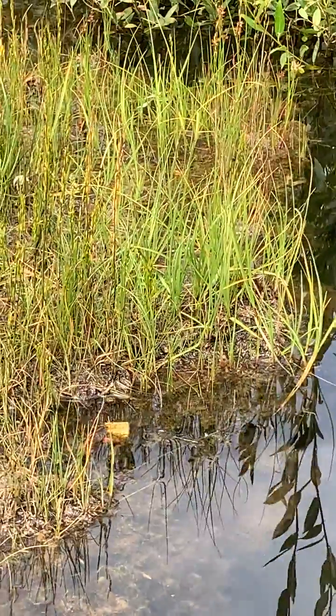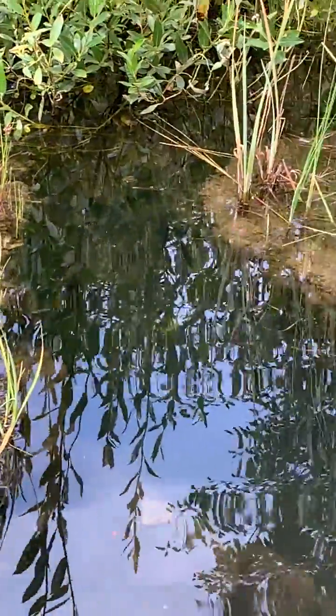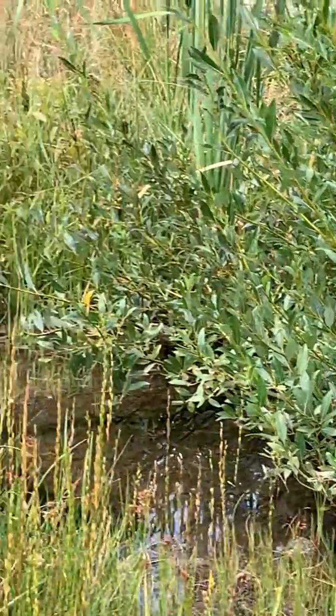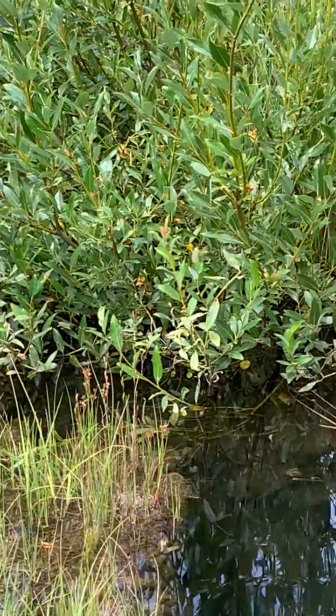We biomimick them with Biohaven floating treatment wetlands, or floating islands, and we're based here in Montana at Shepherd. Notice the woody fibrous perennial plants that occur along the edge — we've seen some of those occurring on the floating islands as well.